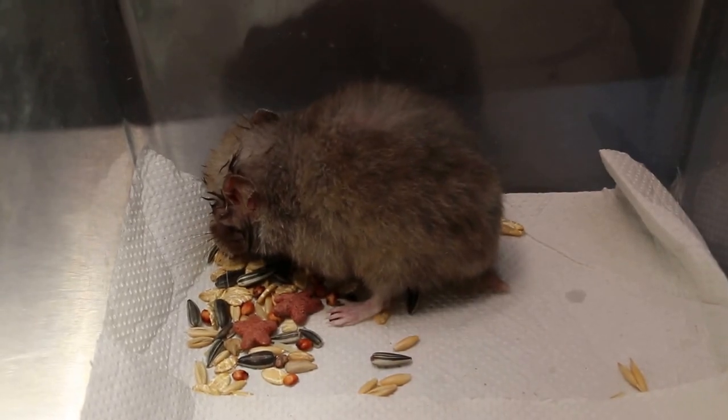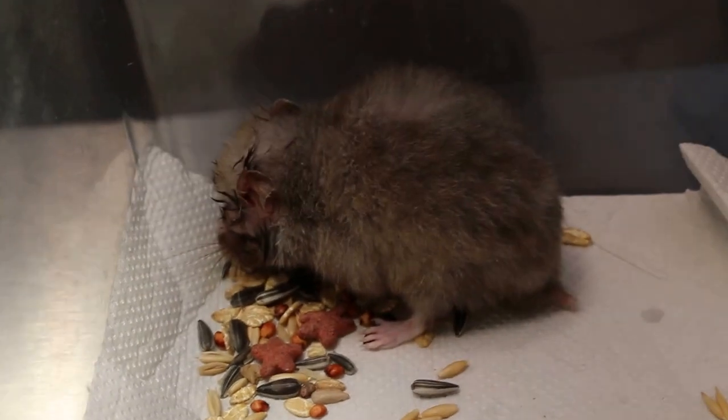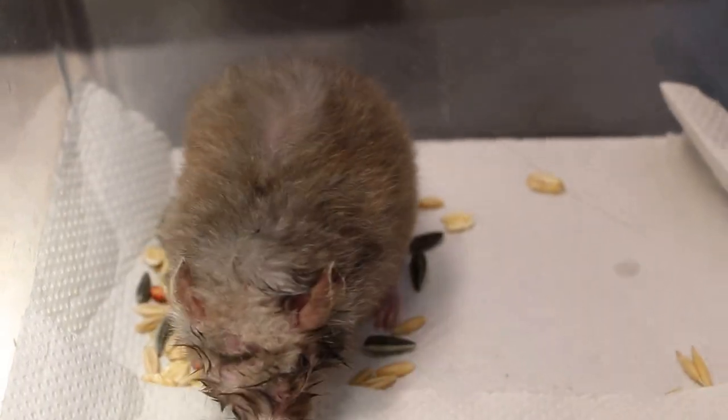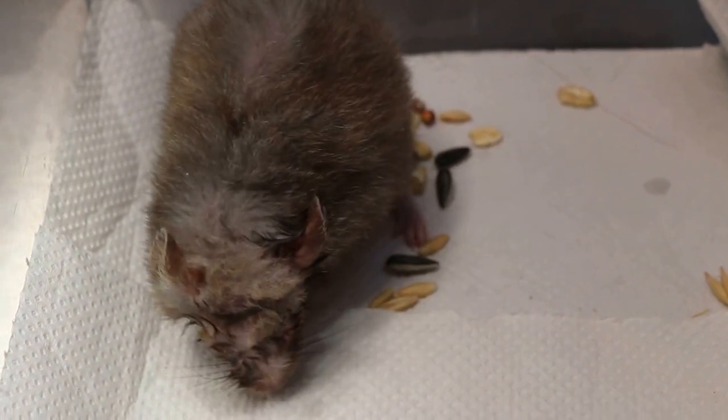February 14th, 2016, 4:39pm, Sunday. This hamster came in because the eyes were not open and was not eating, and was lethargic for at least 4 days.